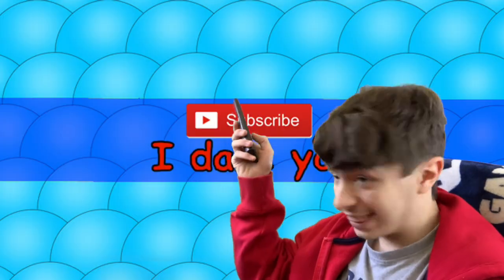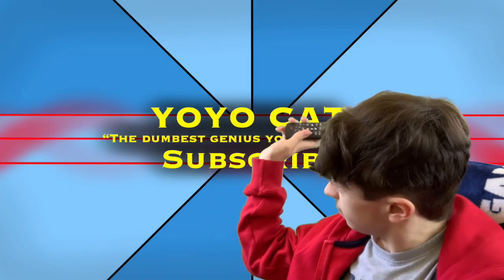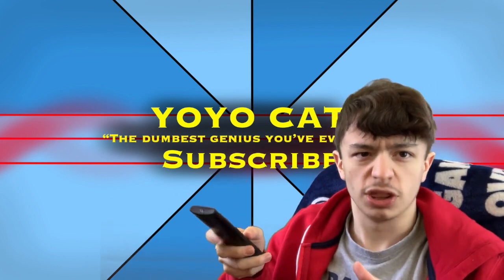I've also upgraded my banner from looking like this, and now it looks like this. I added the flames on the sides, you know, it looks a lot more thematic with the channel.